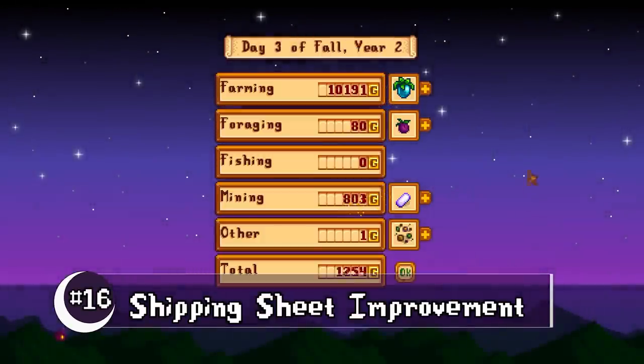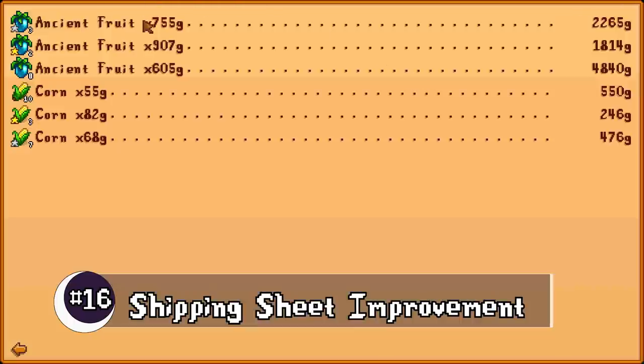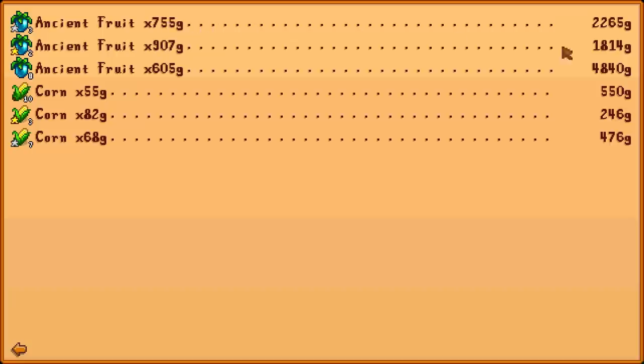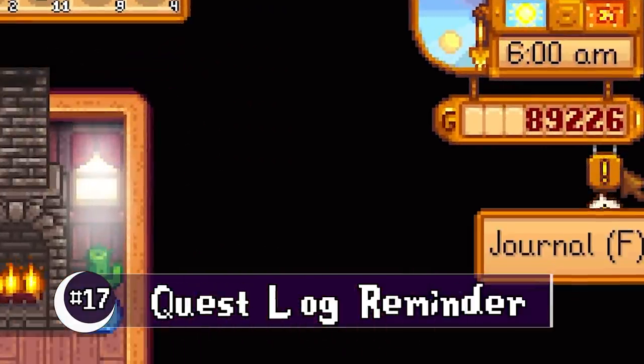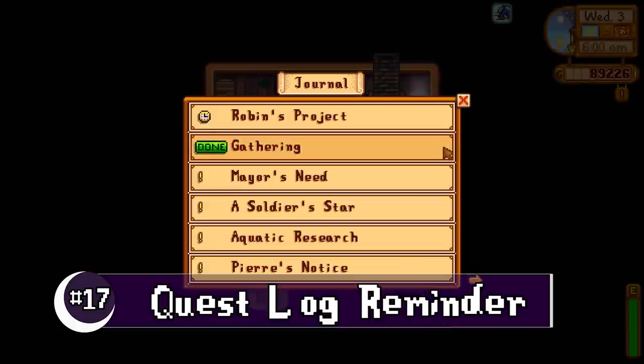After you've shipped all your items for the day, the shipment sheet now shows how much each item sold for individually as well as in bulk. Your quest log will give you a little nudge — it'll show an arrow in the morning if you have pending completed quests.